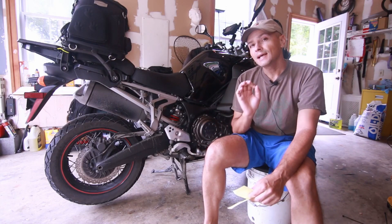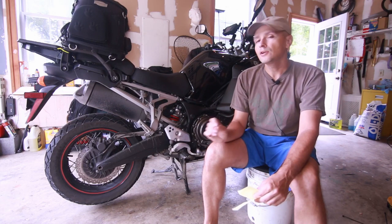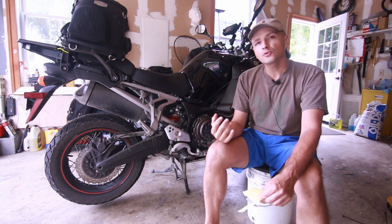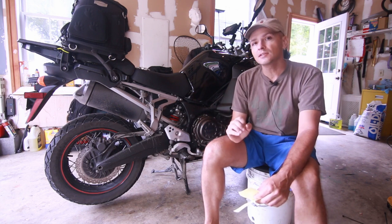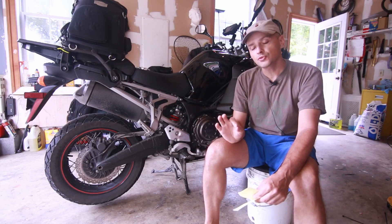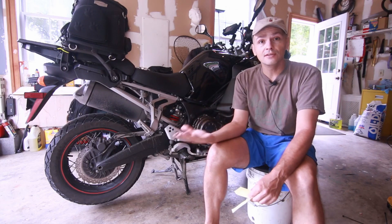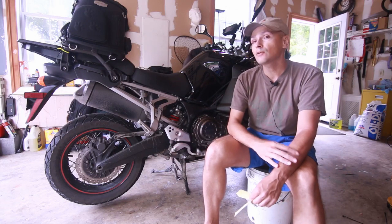Hey guys, welcome back. I wanted to talk to you guys about the NC700 and the CB500. I know that a lot of people look at those two bikes and they think they're very similar, but it couldn't be further from the truth. They're both great bikes and I've had both of them and I really like them.